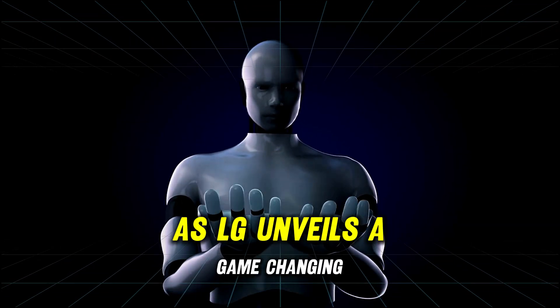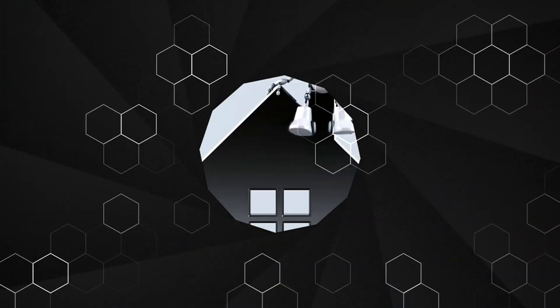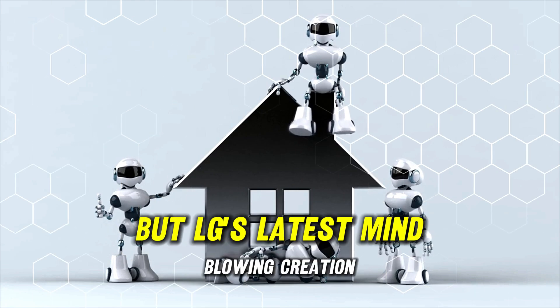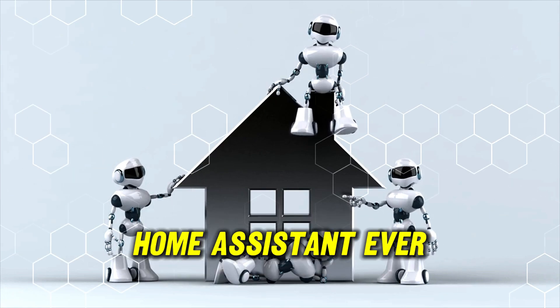Brace yourselves for the future as LG unveils a game-changing robot set to revolutionize your home. Imagine a world where your house boasts its very own genius helper — not science fiction, but LG's latest mind-blowing creation. Get ready to be amazed by the coolest home assistant ever.